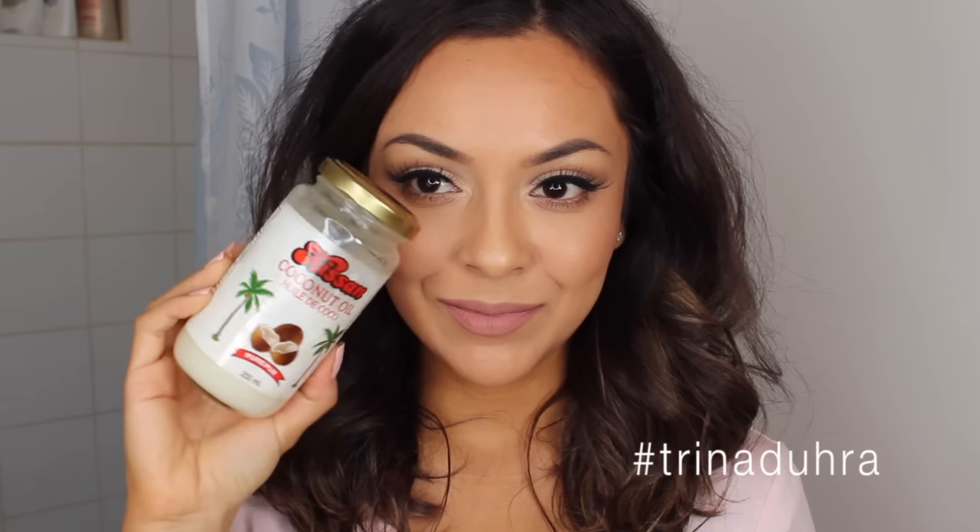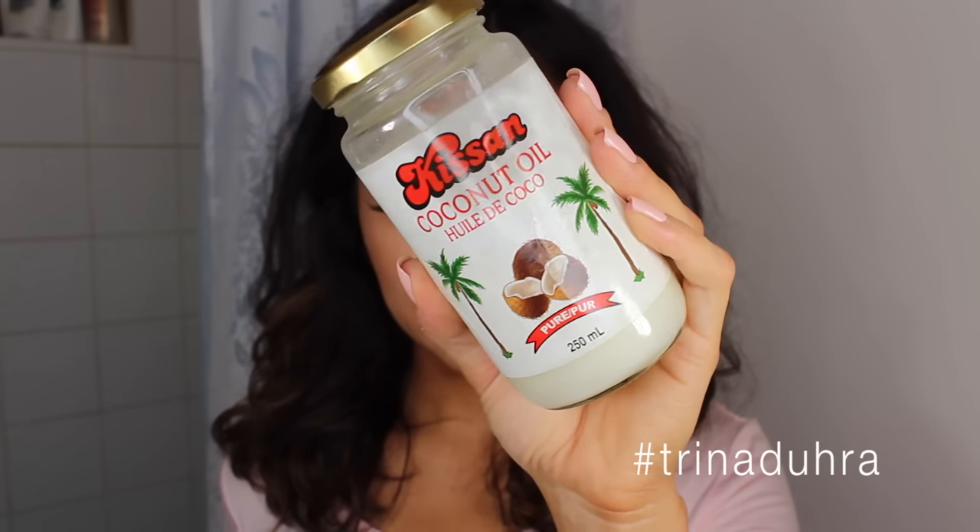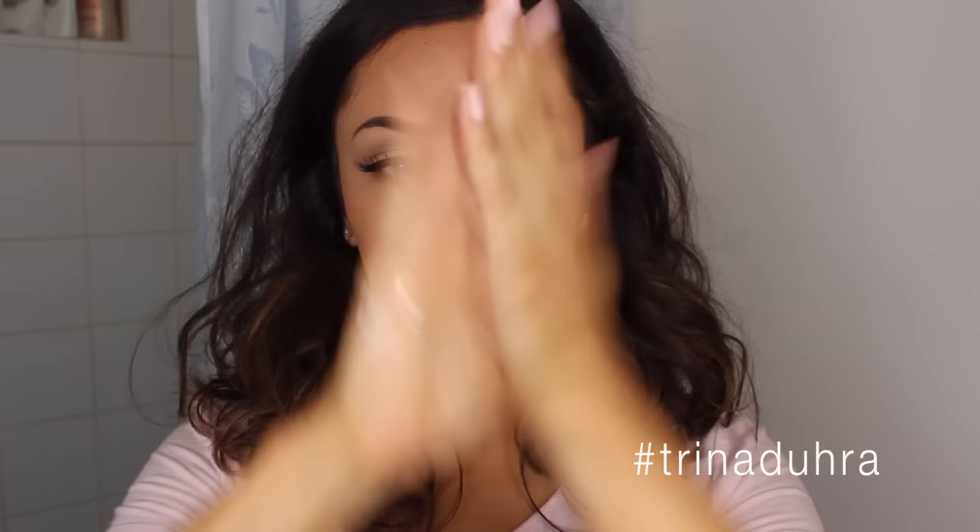Thumbs up this video if you guys love taking off your makeup as much as me. Alright, let's get started. It's go time. I like to start off with coconut oil — no particular brand, it can be any type of coconut oil. This is just the one that I've been using and I like to take a little bit of it and start to work it between my fingers.